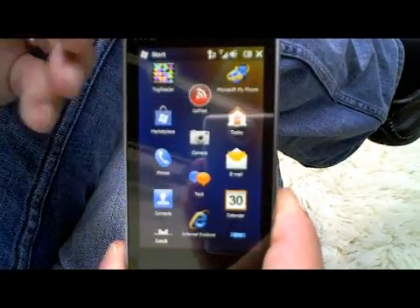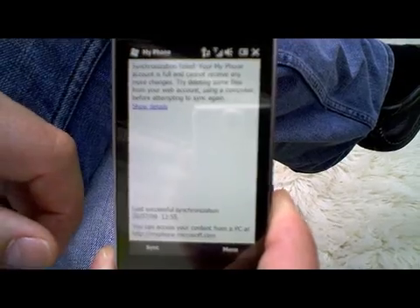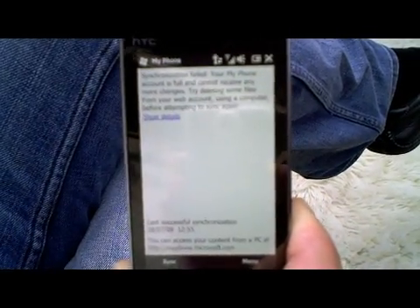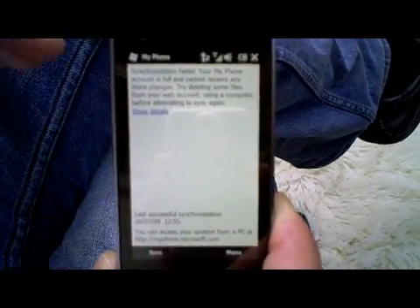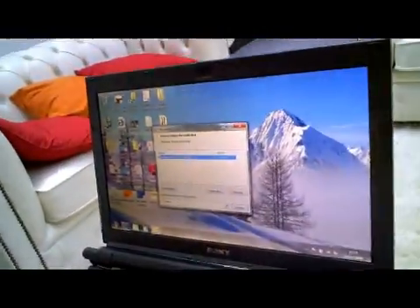One of the other new services we've introduced is called My Phone. It's not very pretty, doesn't need to be — it's a service that basically synchronizes all the data on your phone up to the cloud. Why is that important? Well, if you lose a phone, you've got your personal data backed up. You can walk into any store, buy a new Windows Phone, sign in with your Windows Live ID, and all your messaging and text messages come down. Let me show you quickly what that looks like on the PC.